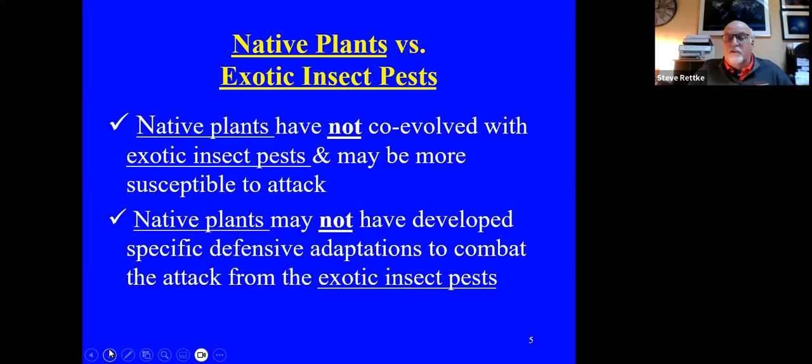With native plants versus exotic insect pests, native plants have not co-evolved with exotic insect pests and may be more susceptible to attack. Native plants may not have developed any specific defensive adaptations to combat attacks from exotic insect pests. The exotic insect pests have an upper hand, and it may take quite a long time for natural selection to take place before the natives are able to fight back.